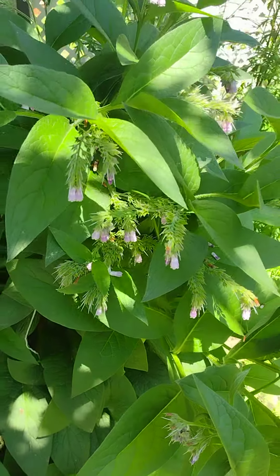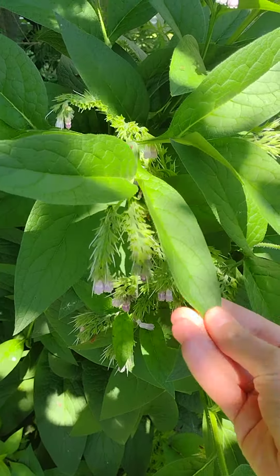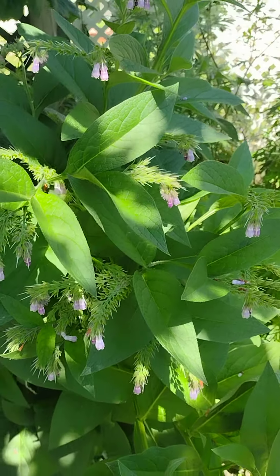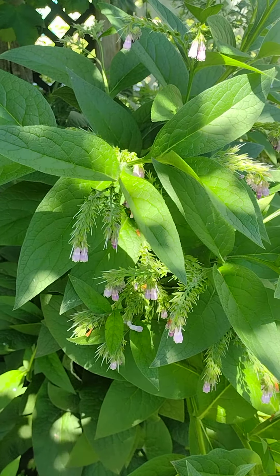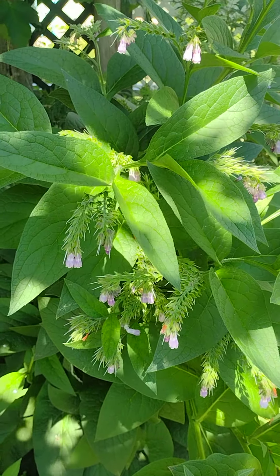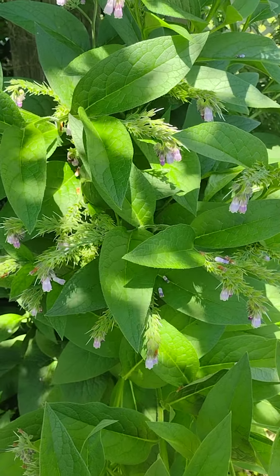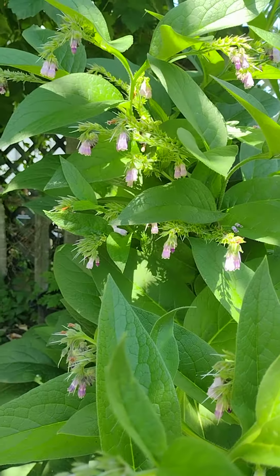This is the plant — the leaf and some blossoms — that I infuse in olive oil to make the topical treatment that I have for sale in my Core Healing shop. I'll put the link below.